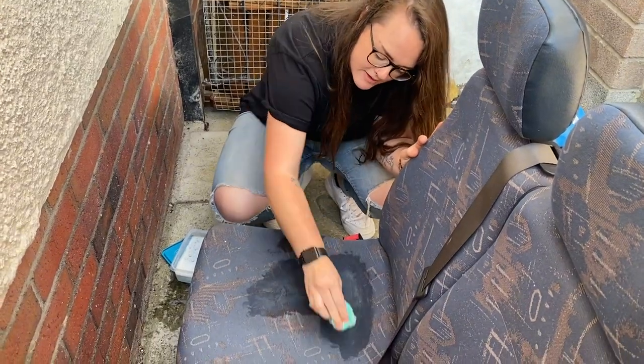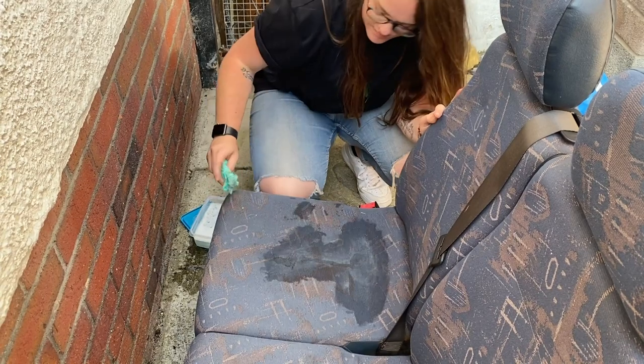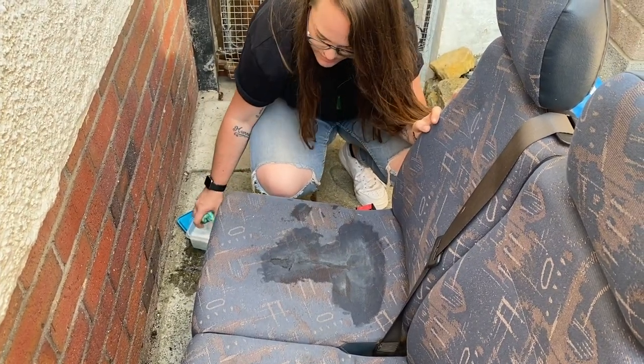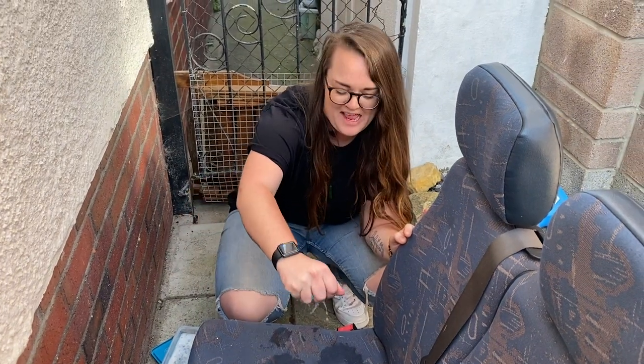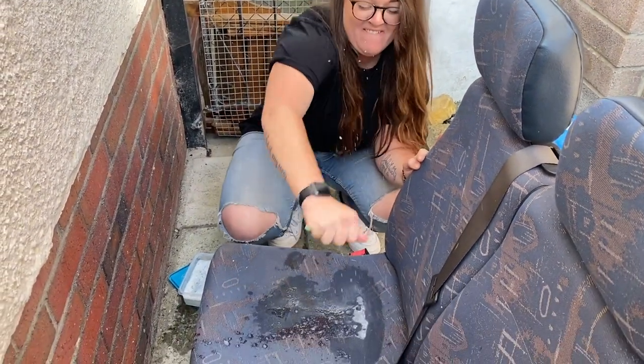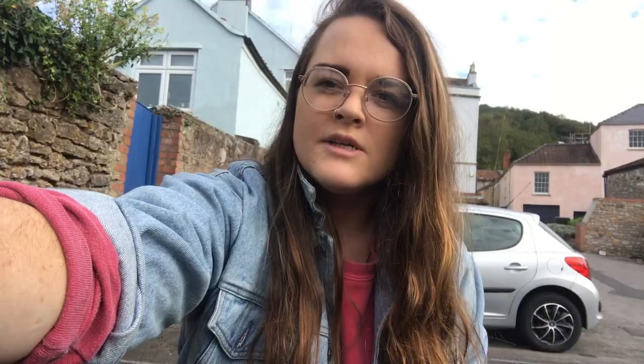Not great — the child's car seat has got wet, so we think we need new car seats. Bohemia got picked up last Friday and today is Thursday, so we're hoping to have her back tomorrow.